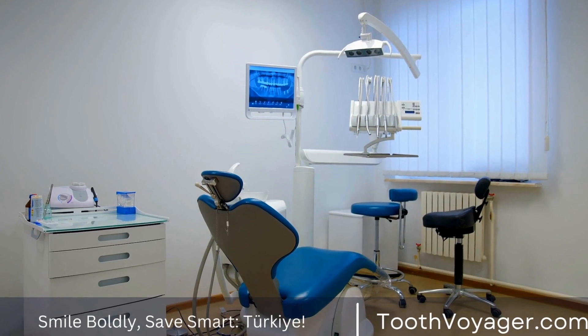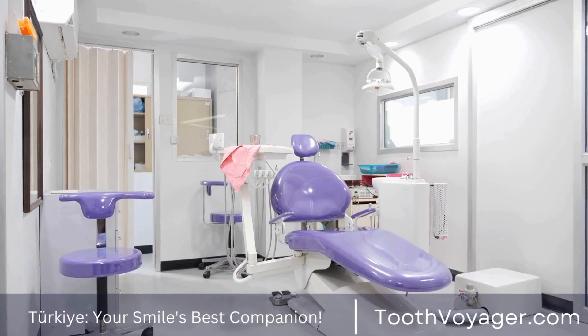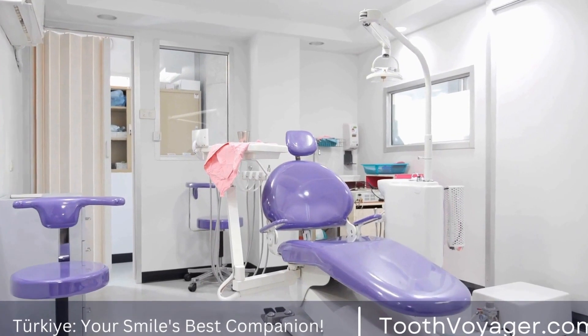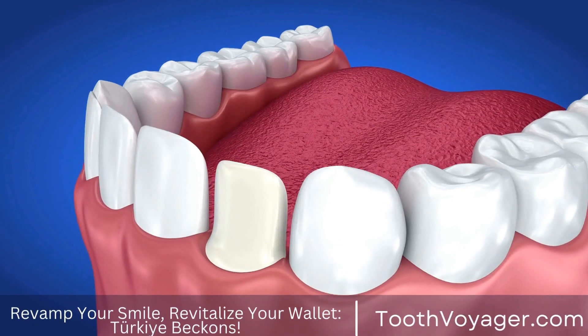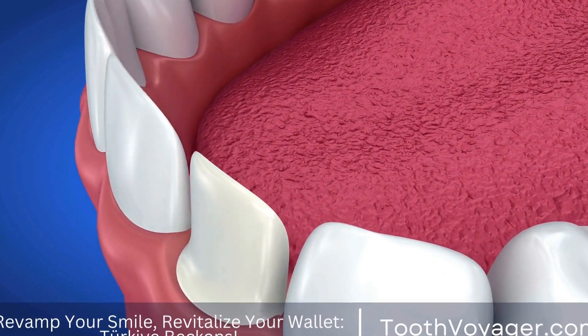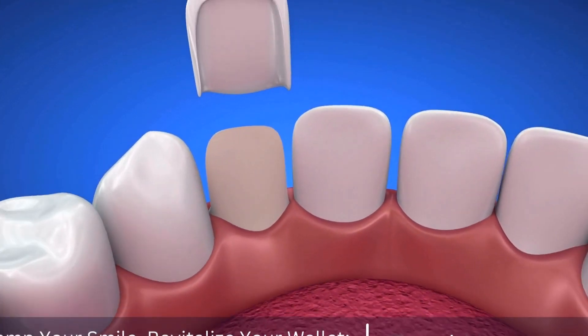One of the key factors to consider when seeking gum disease treatment is the cost. The cost of treatment can vary significantly depending on the country and healthcare system. In this video, we will compare the costs of gum disease treatment in Turkey and Europe, two popular destinations for medical tourism.